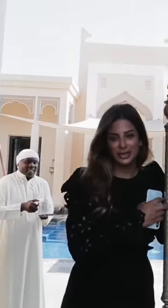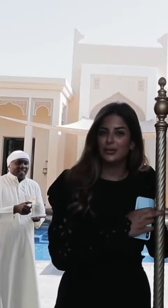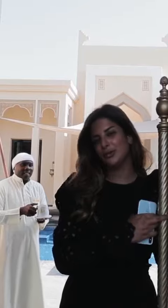Hi everyone, I'm Batul the events manager and today I'm going to give you a tour around a one-bedroom villa. Follow me.